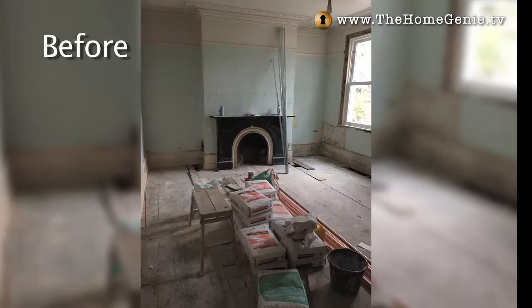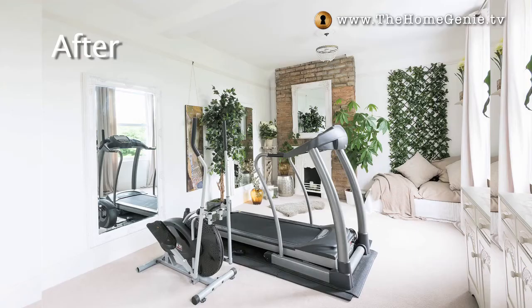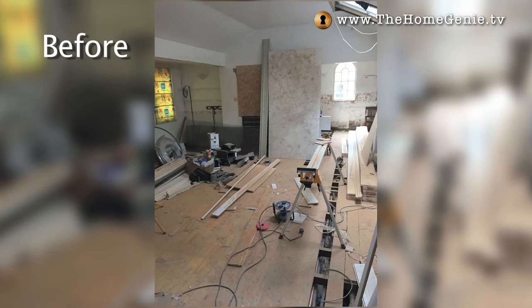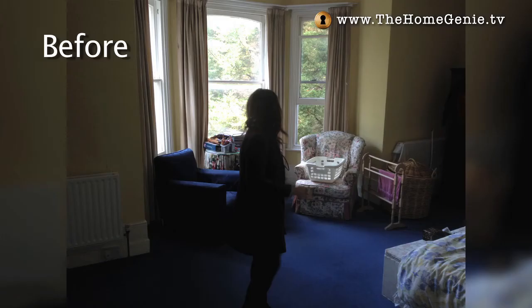The dining room went from shabby to chic. An upstairs bedroom went from dingy to a den of tranquility. The kitchen was too small for the house, so we moved it to an adjacent room and put in bifolding doors, then created a snug in the old space. And the bedroom went from dated yellow and blue to boutique.